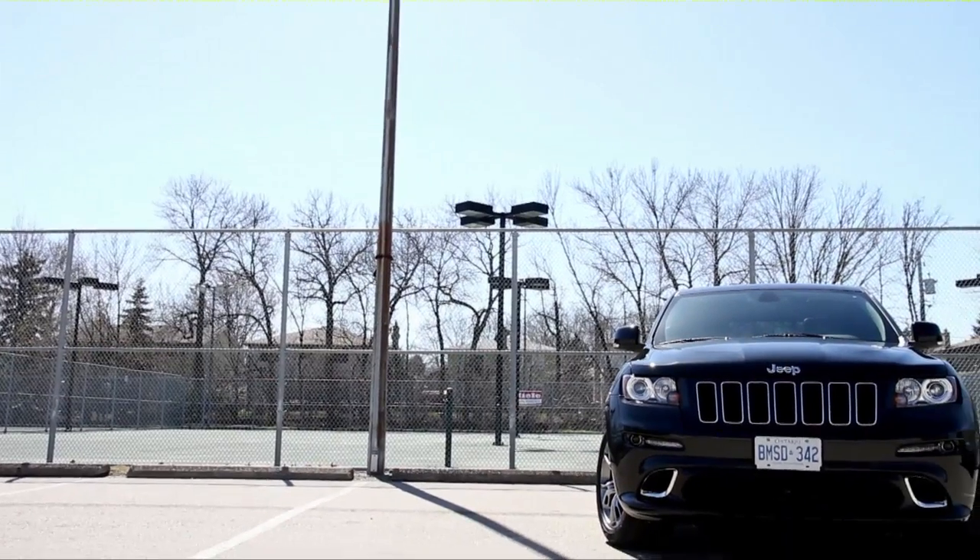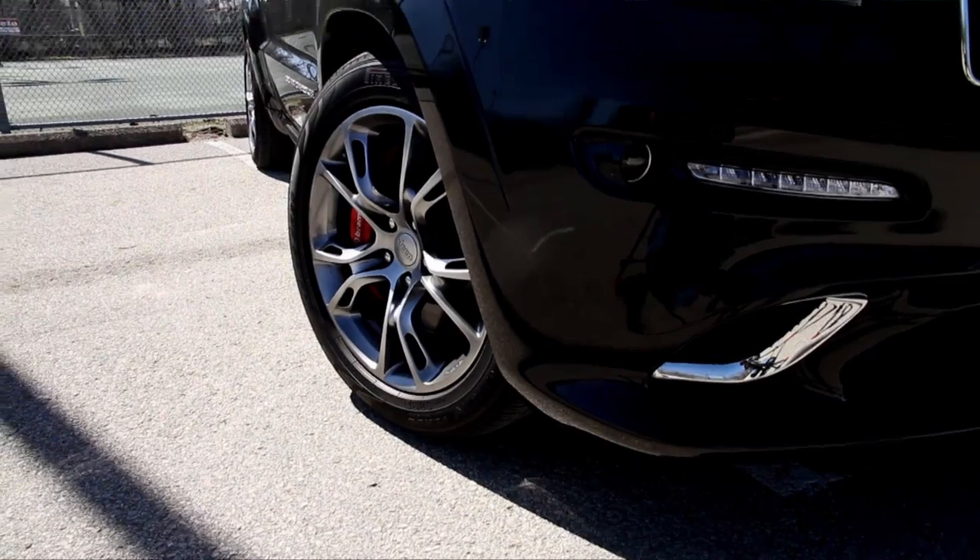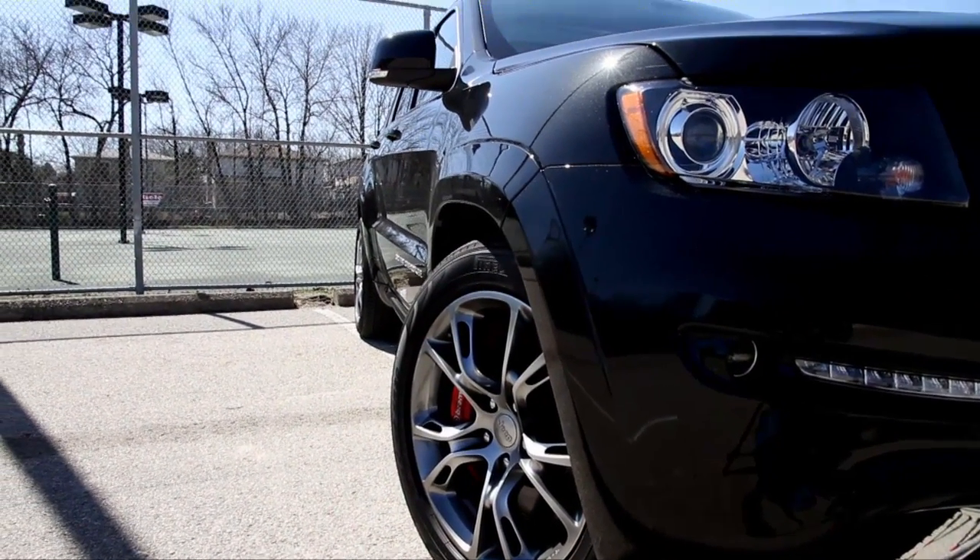This SRT8 is $55,000 to start, which undercuts the main rivals from Mercedes-Benz, BMW, Land Rover, and Porsche — specifically the Cayenne — by quite a margin.